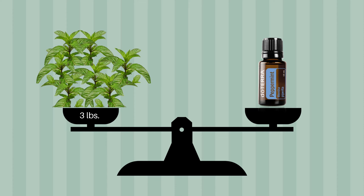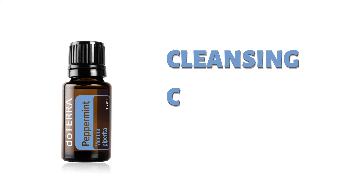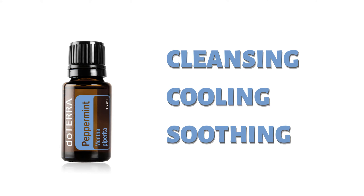Before I jump into ways that we use peppermint, I want to share some fun and interesting facts about doTERRA's peppermint essential oil. It takes three pounds of peppermint plant material to create one 15-milliliter bottle. It is also sourced right here in the United States, where the environment is best to give us the purest and most optimal essential oil. The chemical constituents in peppermint essential oil are cleansing, cooling, and soothing — so think of this oil as one that's going to cleanse, cool down the body, and soothe those muscles.